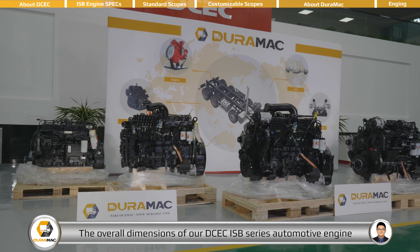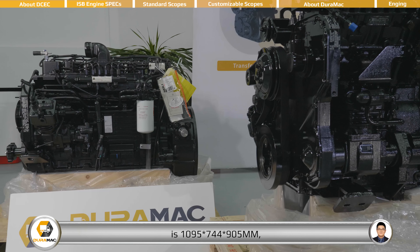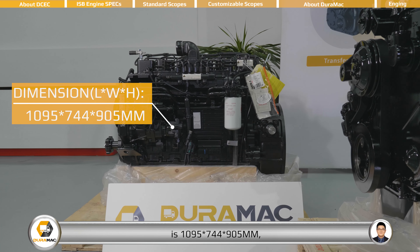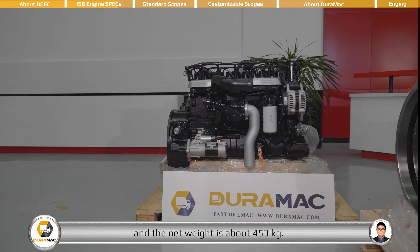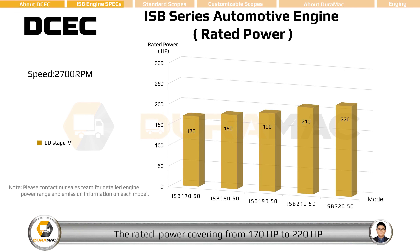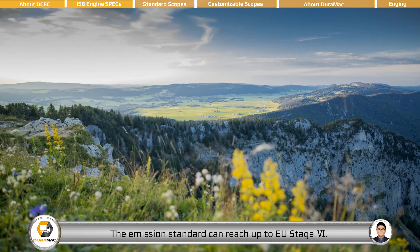The overall dimensions of the DCEC ISB series automotive engine are 1009.5 x 744 x 905 mm, and the net weight is about 453 kg. The rated power covers from 170 horsepower to 220 horsepower at rated speed 2700 rpm. The emission standard can reach up to EU Stage 6.